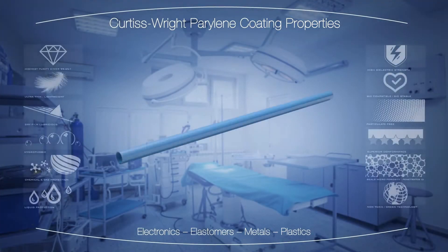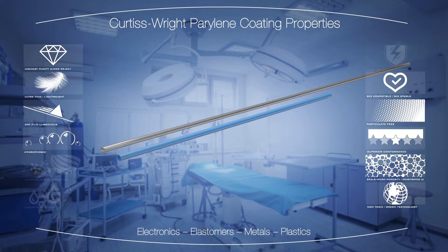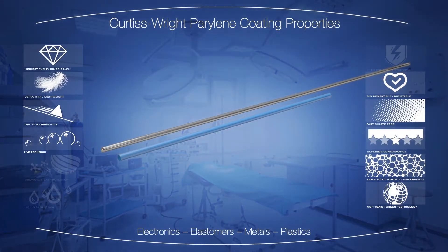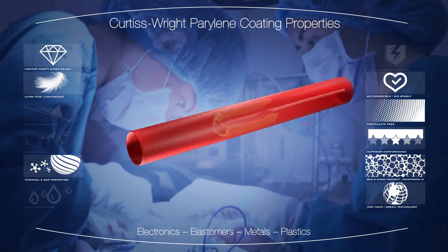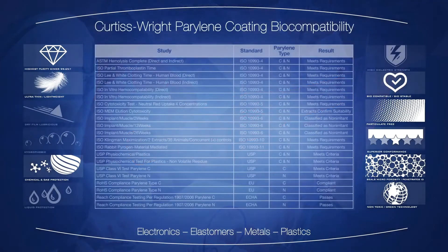Parylene is the coating of choice for high-reliability electronics. For medical device manufacturing aids and delivery systems, Parylene is used extensively to provide particulate-free, biocompatible dry film lubricity. Highly conformal, protective, biocompatible, and biostable, Parylene provides high-reliability protection in life-saving medical applications. Curtiss-Wright Parylene coatings are tested and suitable for long-term implantable use. Drug and device master files are held with the U.S. FDA.